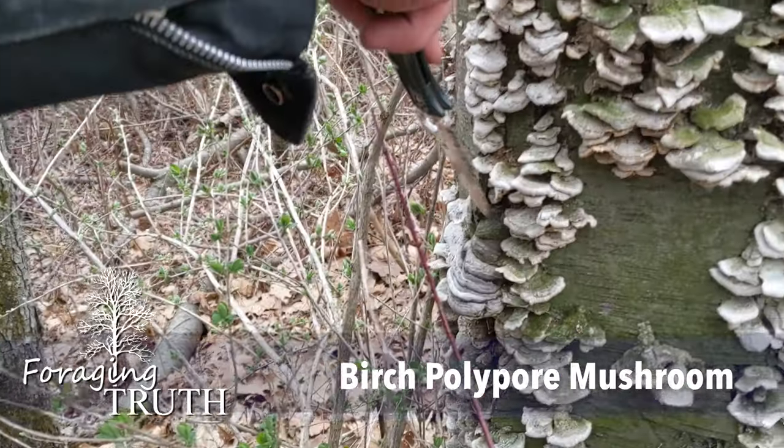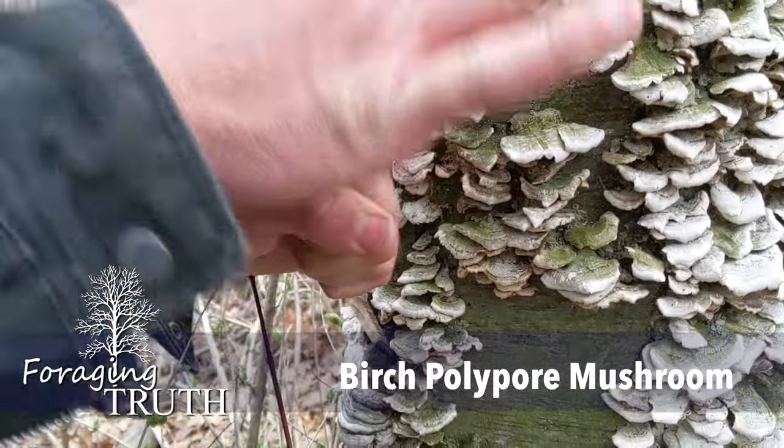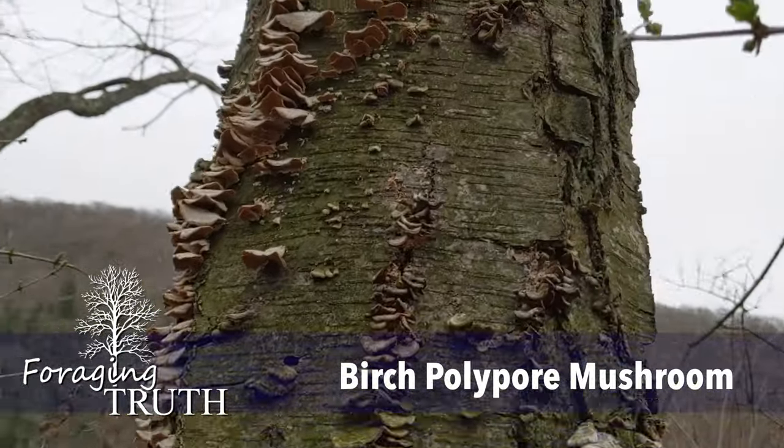Agaric acid found in the fruit body of the fungus is poisonous to the parasitic whipworm. It is also the mushroom that was being carried on the ice man when they found his body in the Himalayan mountains.